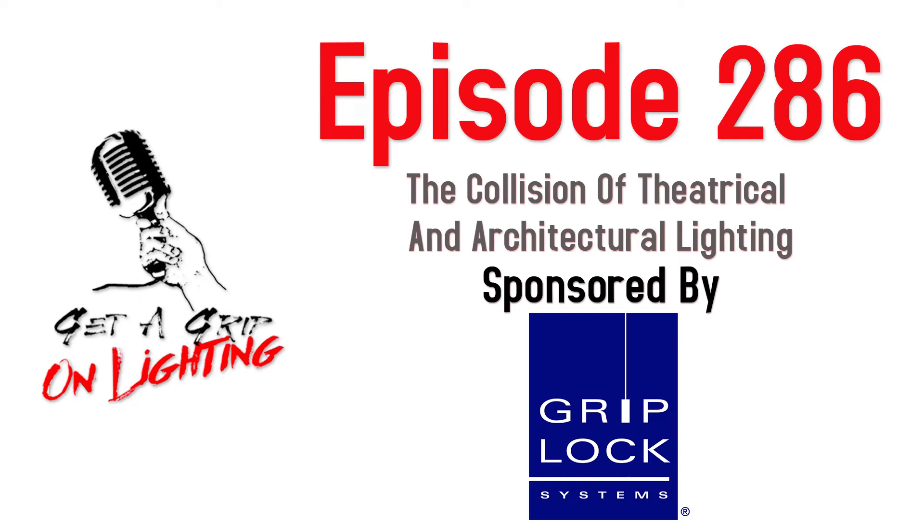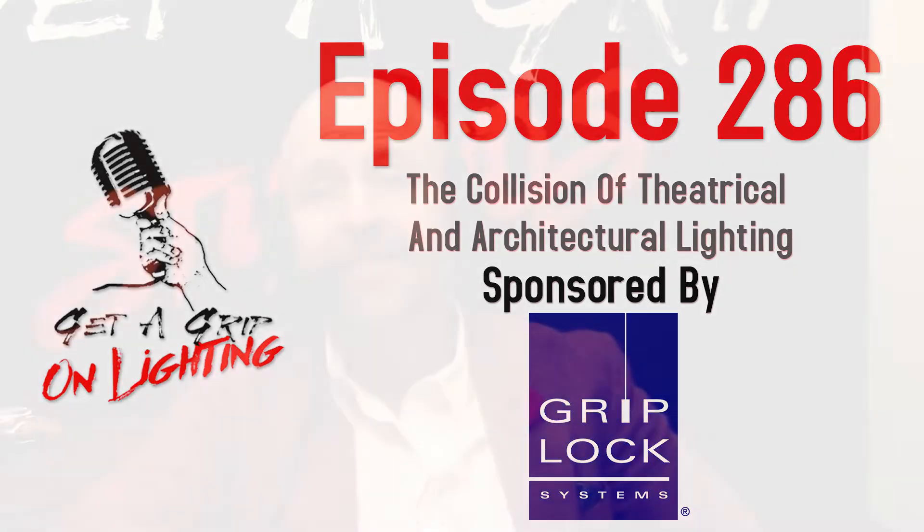Welcome back, folks, to the Get a Grip on Lighting podcast. On today's show, we have Solveig Bussler of Schnicksnack Systems. Even though her favorite color is pink, Solveig loves all colors of the visible spectrum. That's right, we're talking about light.